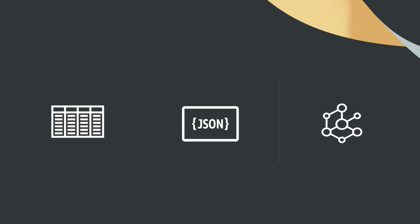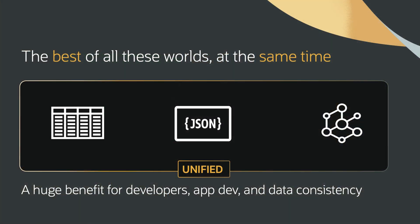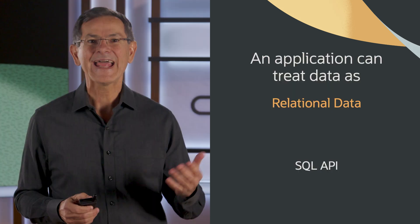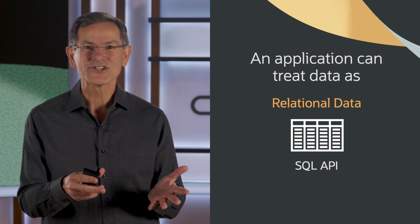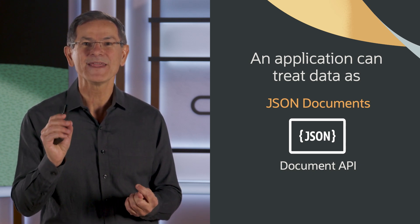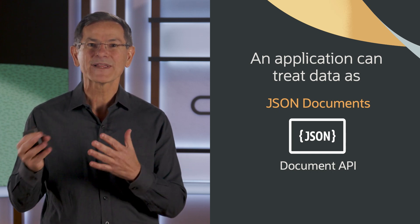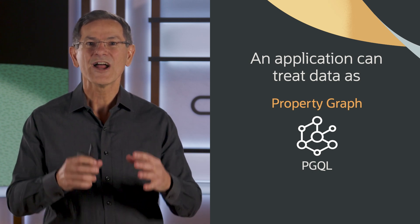Up to now, developers have had to choose a single format — relational, JSON, or graph — and then they get all the benefits of that format, but they also get all the limitations and issues. With Oracle Database 23AI, we've unified these formats so developers can get all the benefits. For example, an application can treat data as relational data and run SQL against it. The same application can treat the exact same data as JSON documents and read and write it using native JSON APIs. In addition, the application can treat the exact same data as graph so it can run sophisticated graph queries. So you get all the benefits without the limitations. This is a huge breakthrough that's going to change the way that developers access and process data.